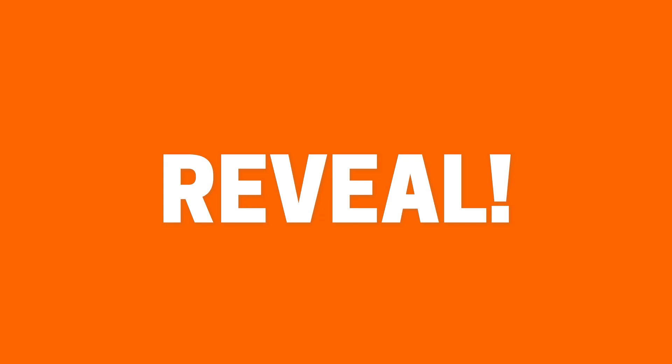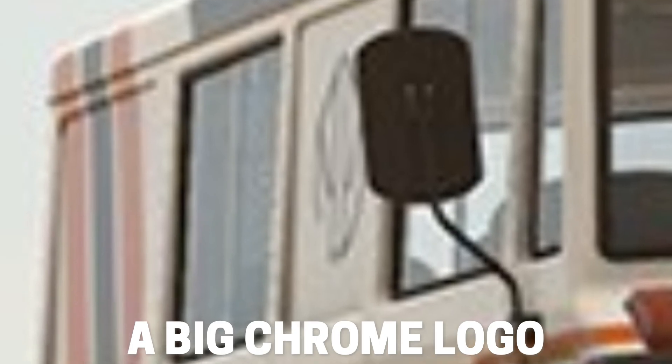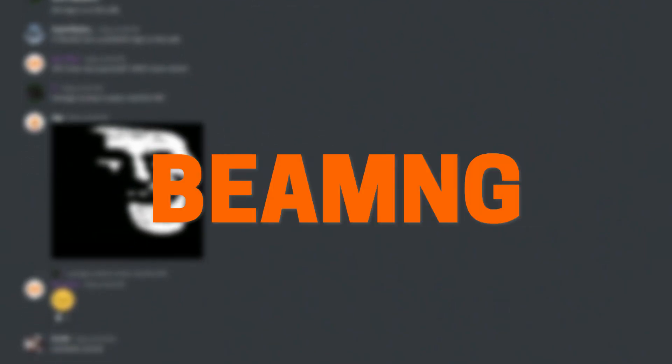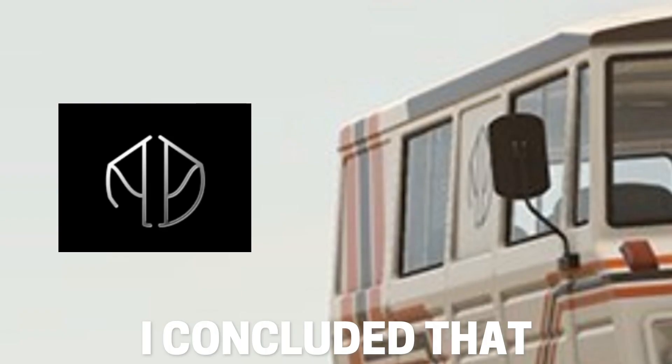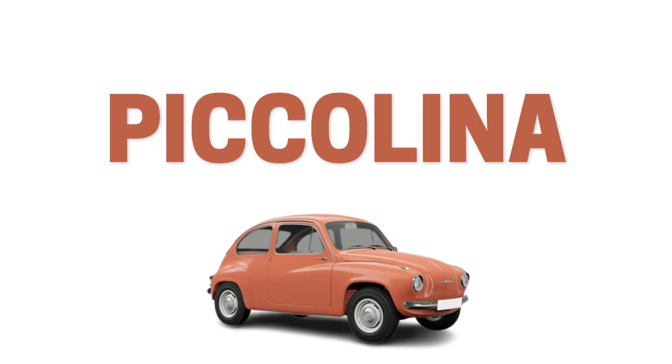And here's the big reveal. If you take a look at the side of the van, you'll notice there's a big chrome logo. After chatting with the BeamNG community, I concluded that this is the Autobello logo, so this van will be under the same company as the Picolina.